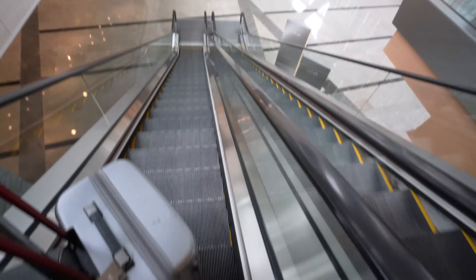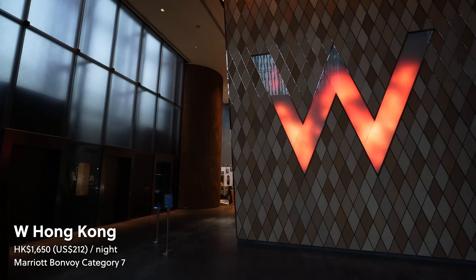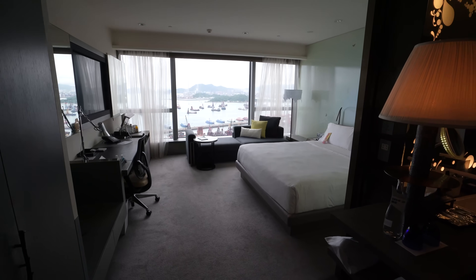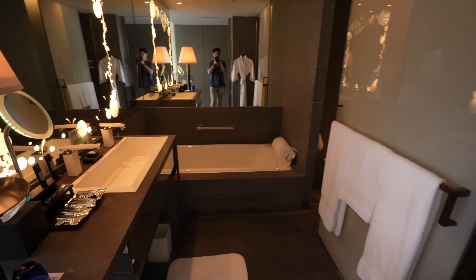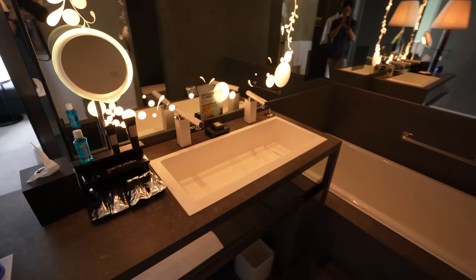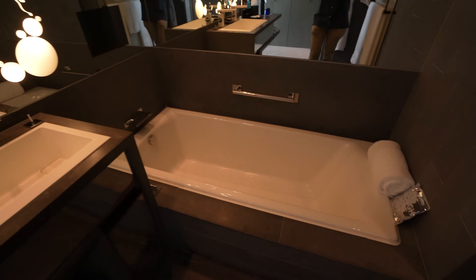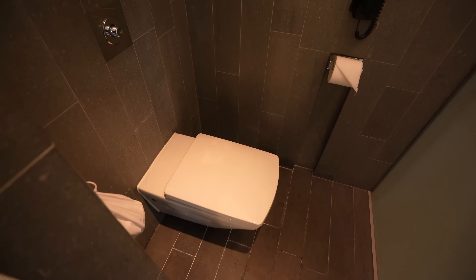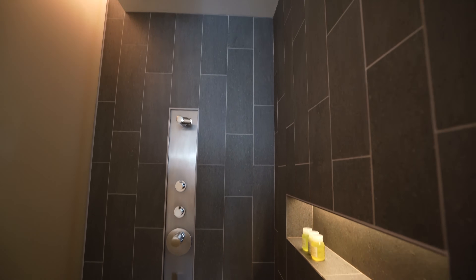After a busy day in town, it was time to head right across the Kowloon ICC shopping mall to the W. Here at the W, I was assigned a fabulous king room with oceanfront views. It had a full bathroom with a bathtub, toilet, and shower, and I'm pleased to say that the water pressure on the shower here was the most powerful blast I've encountered in a long time.